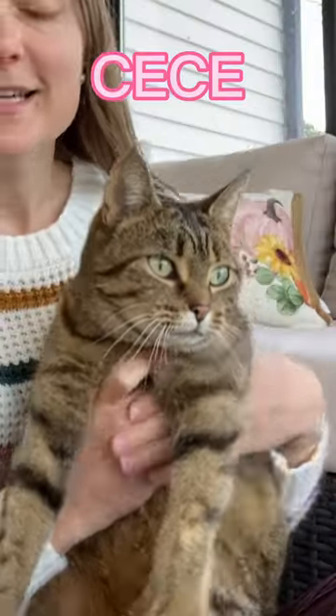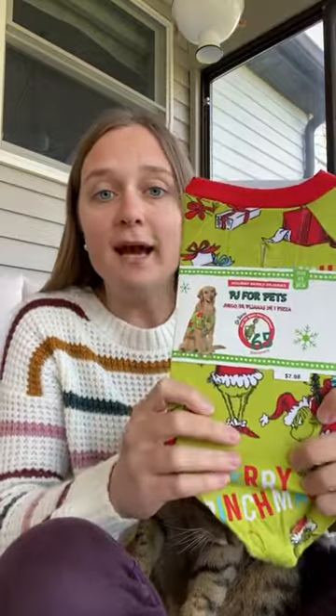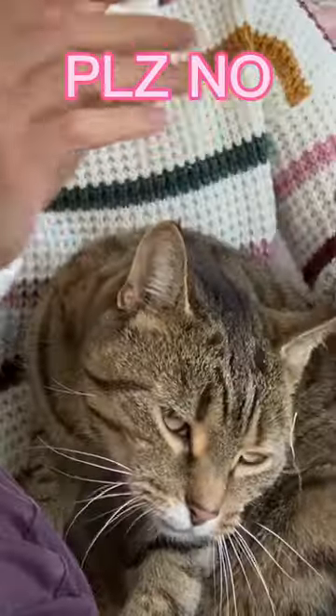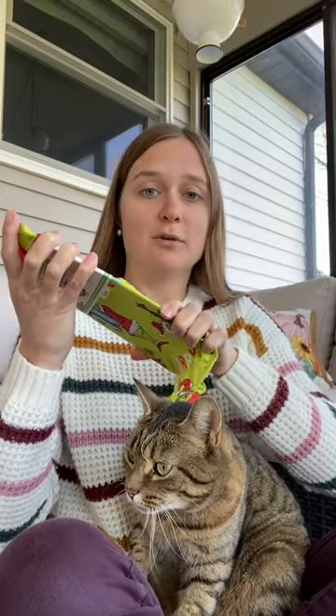This is our family cat Cece, and today while we were at Walmart we found her a festive present. They have these Grinch PJ sets not only for adults but for your pets. We're going to see how it goes putting them on Cece.